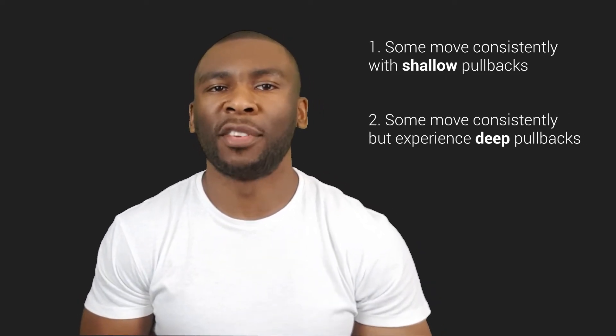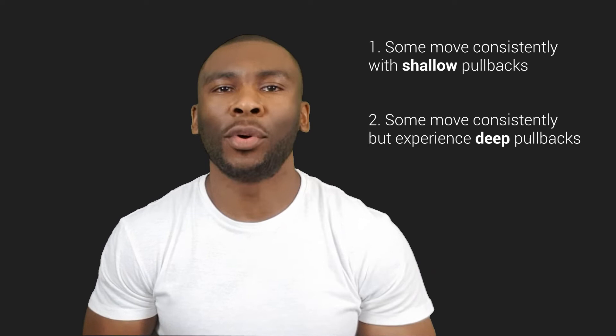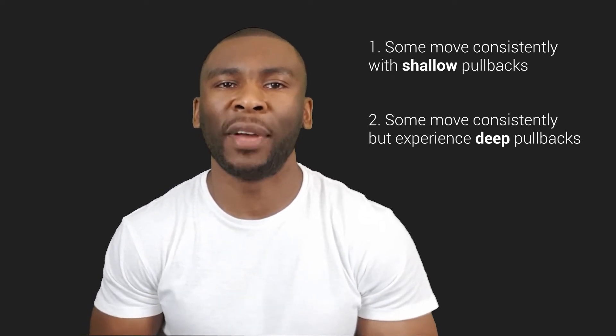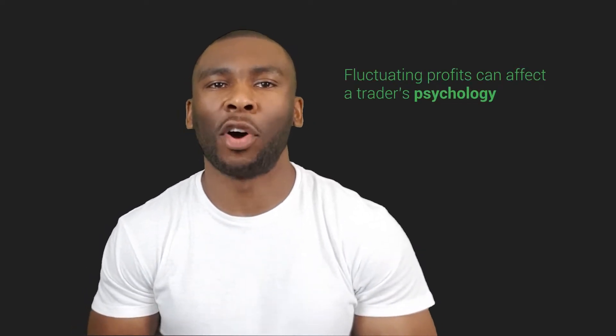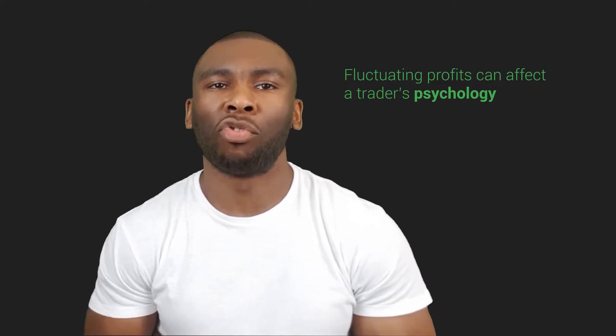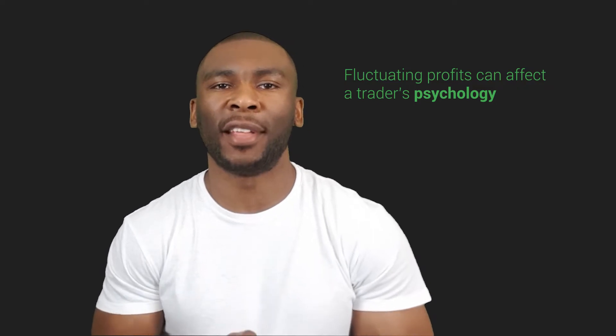Some trends move consistently in one direction but can experience deep pullbacks along the way before the trend resumes. These are still good trends, but it means we have to endure phases where our profit and loss goes up and down. Seeing the profits fluctuate like this can have its toll on traders, affecting their psychology and making some traders run in fear and exit trades early at the sight of these deep pullbacks.